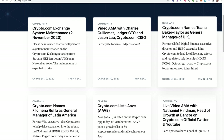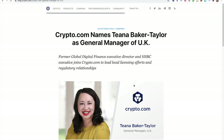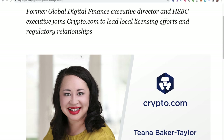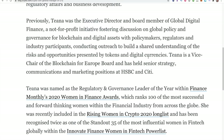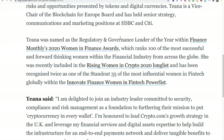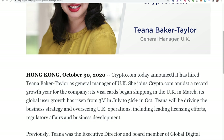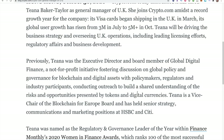Since my last video, Crypto.com named Tiana Baker Taylor as General Manager of the UK. The former Global Digital Finance exec director and HSBC executive joins to lead local licensing efforts and regulatory relationships. She's vice chair of the Blockchain for Europe board and has held senior strategy, communications, and marketing positions at HSBC and Citi. She was named regulatory and governance leader of the year in Finance Monthly's 2020 Women in Finance Awards. Stories like this make me feel confident — they would not be headhunting people from HSBC and Citi for a company they're about to bail on.